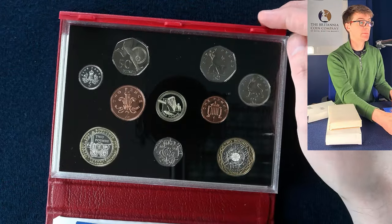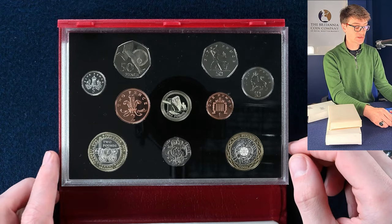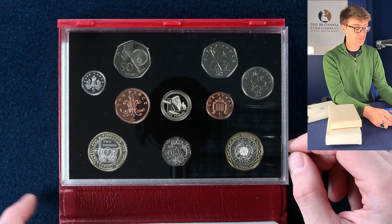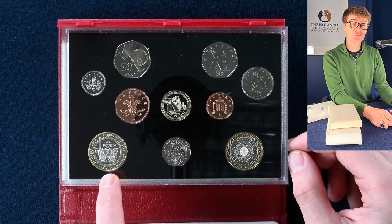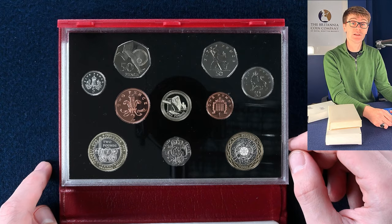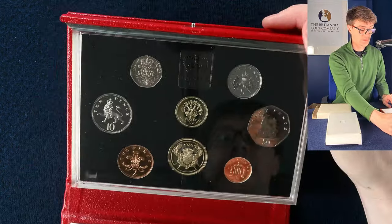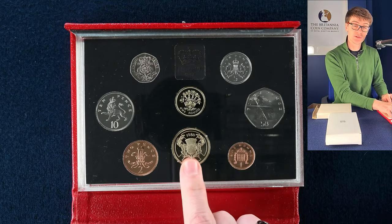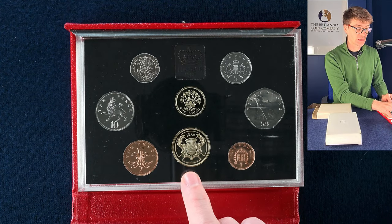The next one, we're getting a bit more recent. This is 2004 — you can see a couple of commemoratives there: the Roger Bannister 50p, the steam locomotive or Trevithick two pound coin. We've got one of the bridges round pounds as well. Then this one is 1986. It's got the first two pound coin in it — this is to commemorate the Commonwealth Games in Edinburgh.